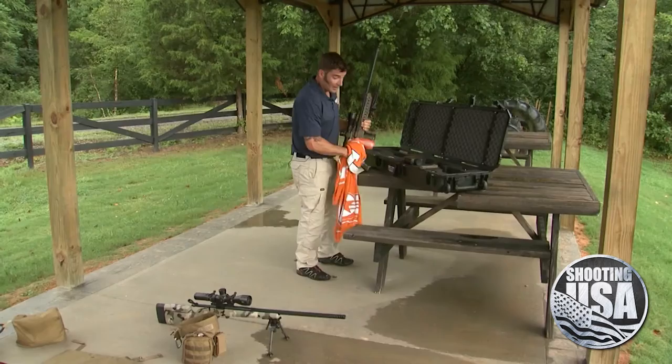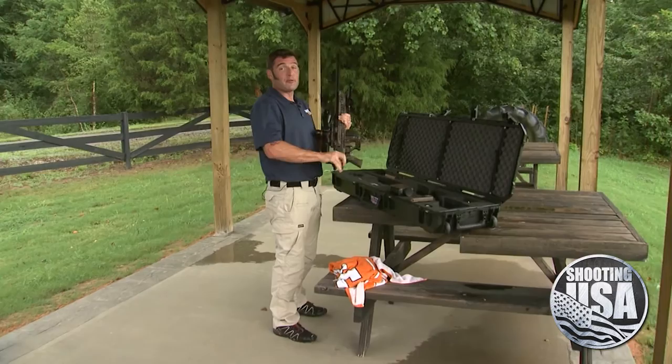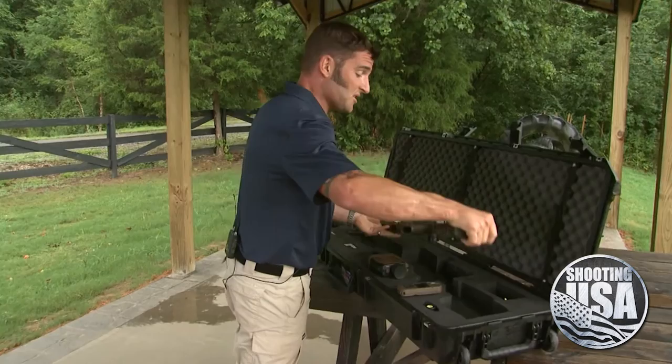Now I realize $1,150 is a lot of money, and it seems like everything in the precision rifle world is super expensive. But think about the competitive shooter — or better yet, the long range hunter out west who may have several thousand tied up in a hunt. A first shot solution is well worth the money.